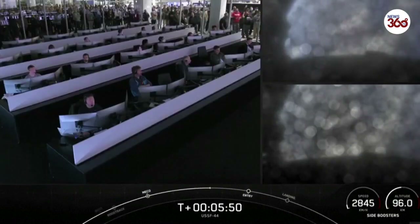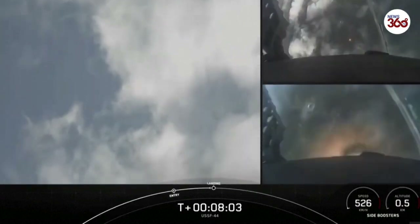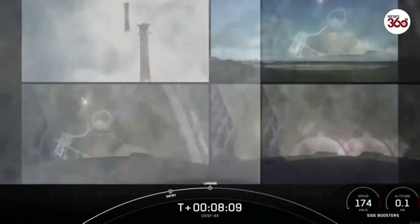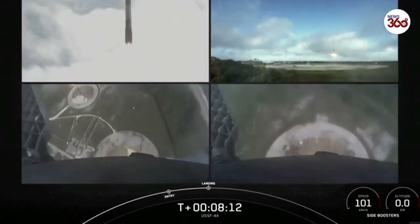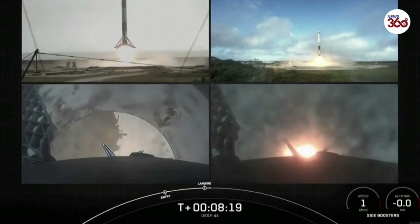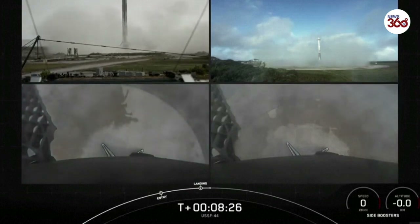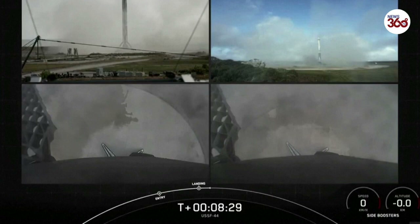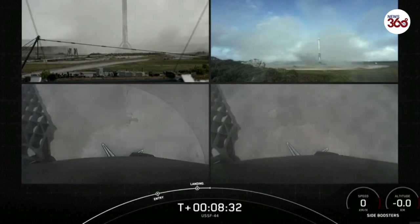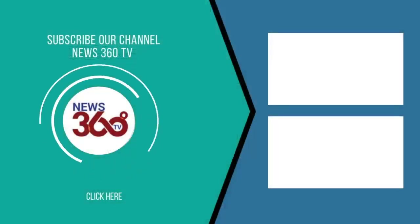As I mentioned earlier, center core is going to be expended and we are not attempting to recover it. We are attempting landing at landing zone one and landing zone two. There we just have it — sonic booms. And there you have it. We have successfully landed both Falcon Heavy side boosters at landing zone one and landing zone two.